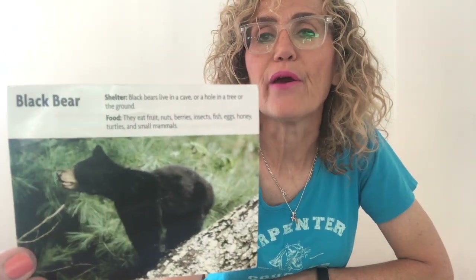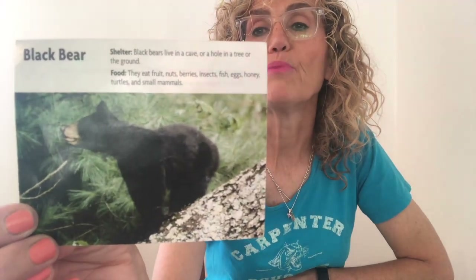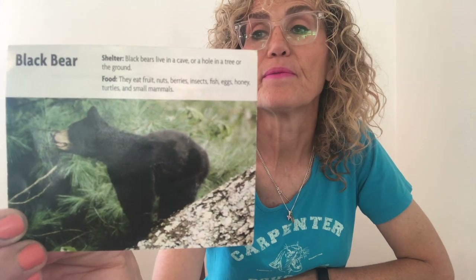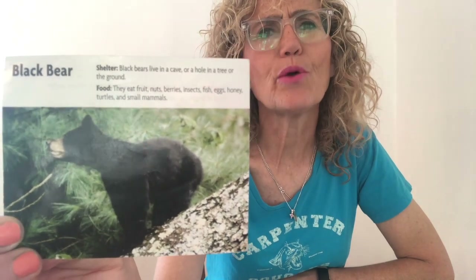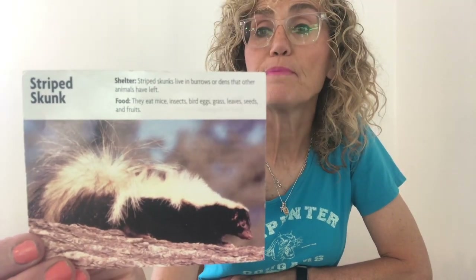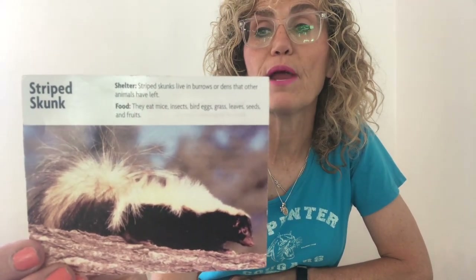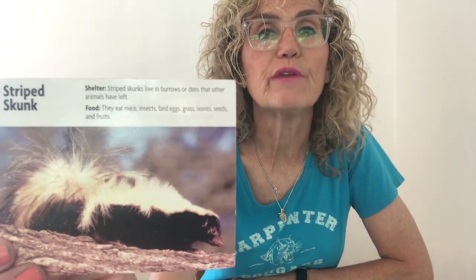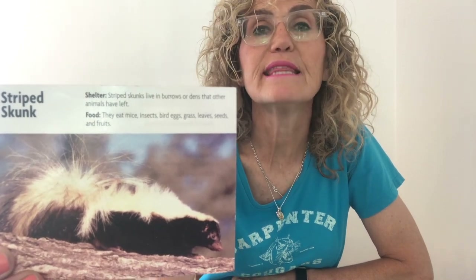A black bear. A female black bear gives birth when she is in her winter den hibernating. So usually animals don't hibernate when they live in the desert. The black bear lives in the forest. A striped skunk. The black and white stripes of the skunk are a warning to predators. Do you see all of the fur on that skunk? Do you think the fur would be good for living in the desert? No. This animal lives in the forest.